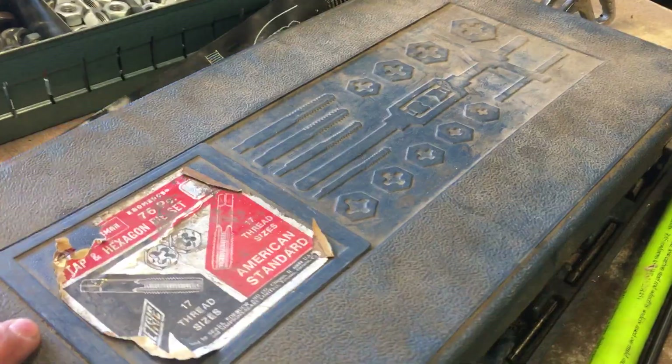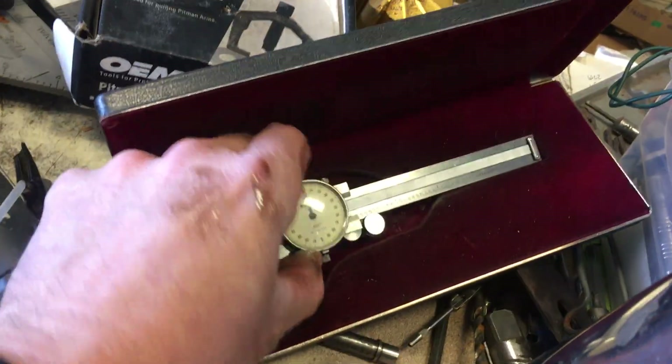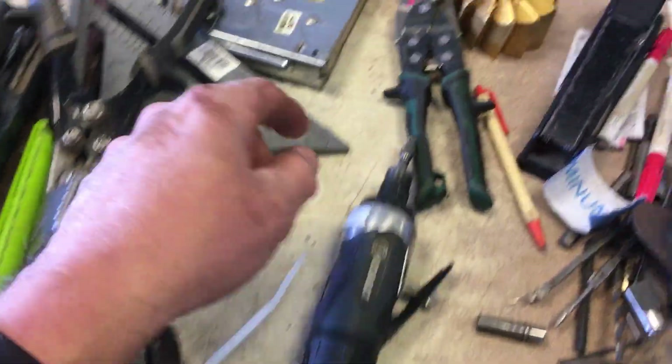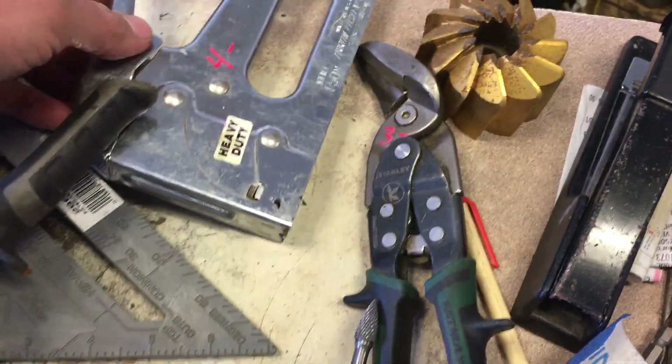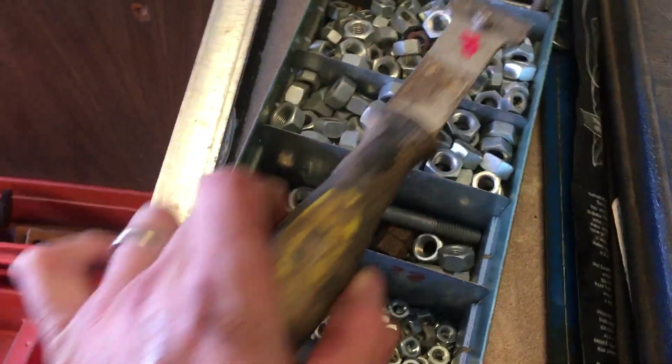Craftsman 76-piece tap and die set — looks like it's all there — $50. Mitutoyo 4-inch vernier, $30. Pittman iron puller by OEM is $20. Blue Point bushing driver set, $30. Die grinder by Cobalt. $3 on the angle sheet metal shears. $4 on the T-50 gun. Stanley pliers, $10. $2 on the square. $7.50 on the box of nuts and bolts. $1.50 on the scraper.